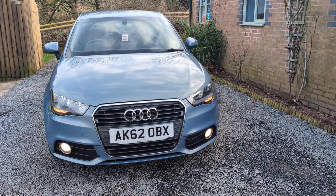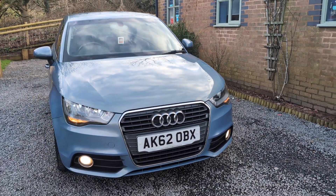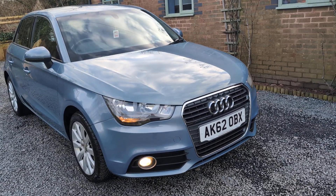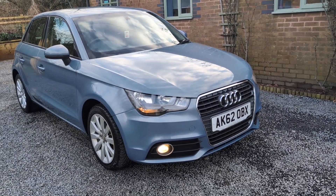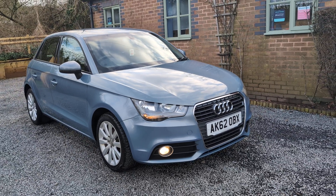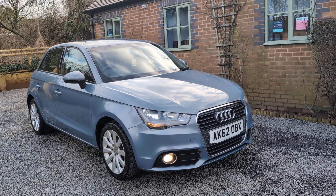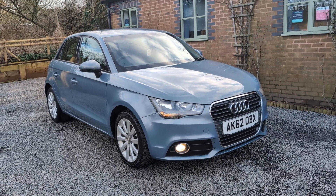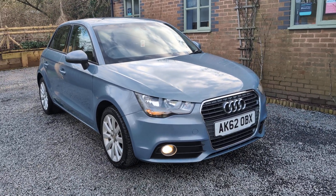This car has finished in fantastic divine diving blue metallic — what a beautiful colour. It has contrasting sport cloth upholstery and comes with two keys. The car will be serviced and MOT'd on sale.